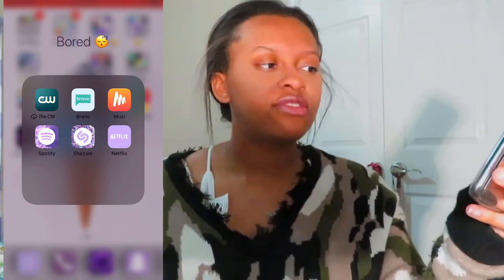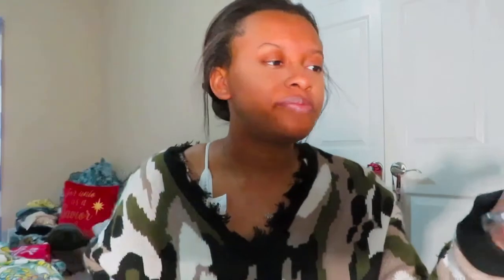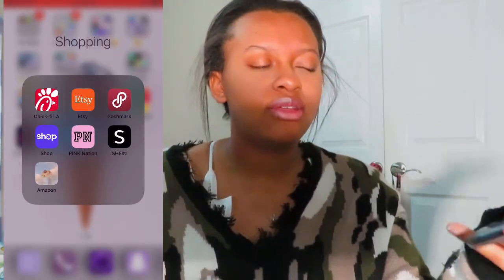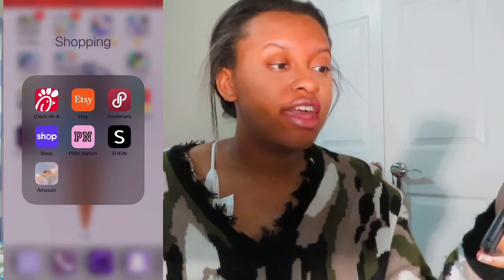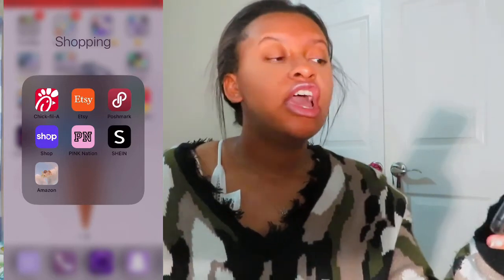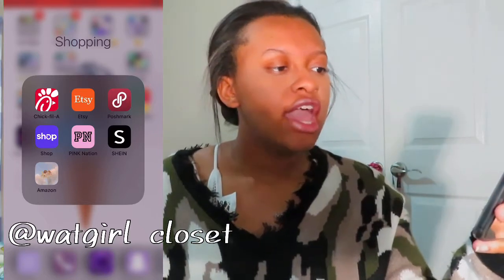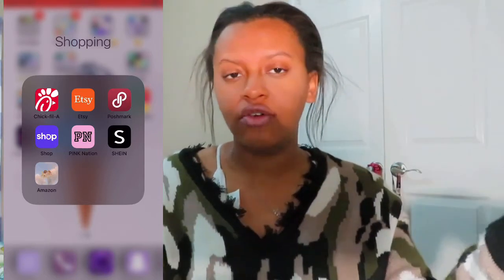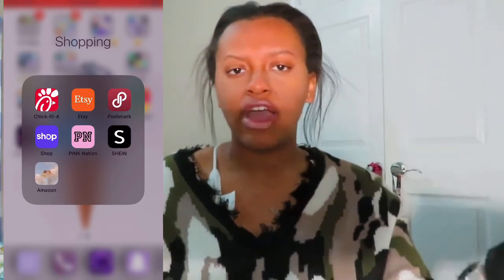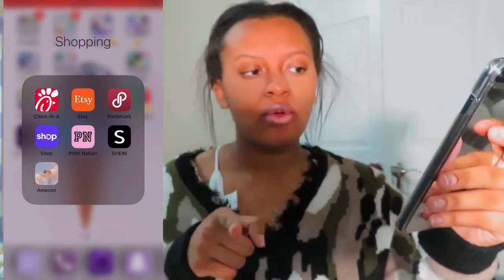Then I have Netflix. If y'all guys have not seen my Netflix recommendations video, go watch that too. Shopping folder — Chick-fil-A, Etsy, Poshmark, Shop, Pink Nation, Shein, and Amazon. Go check out my Poshmark. I actually have some stuff coming in from Fashion Nova. The Shop app is actually an app that allows you to track all your orders, which I need to check on.